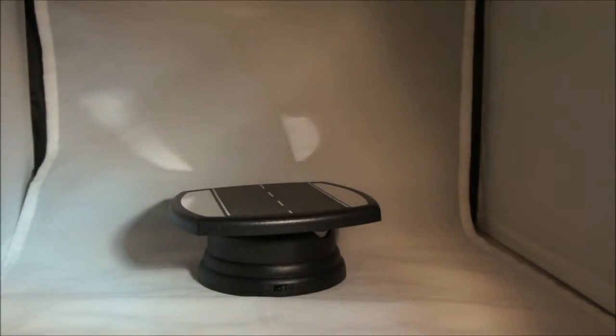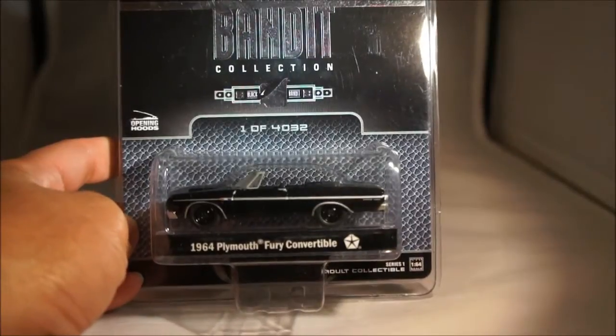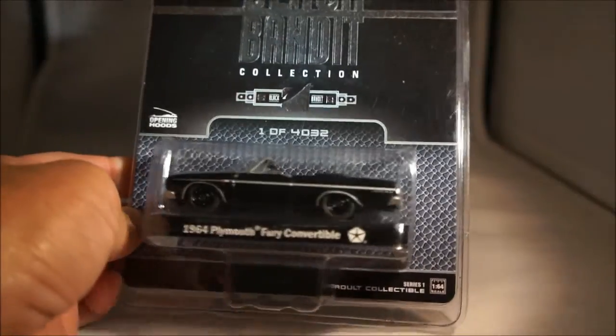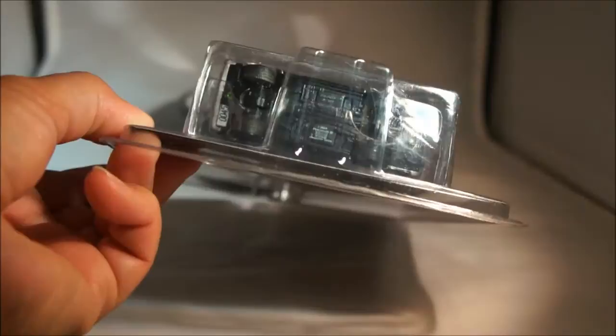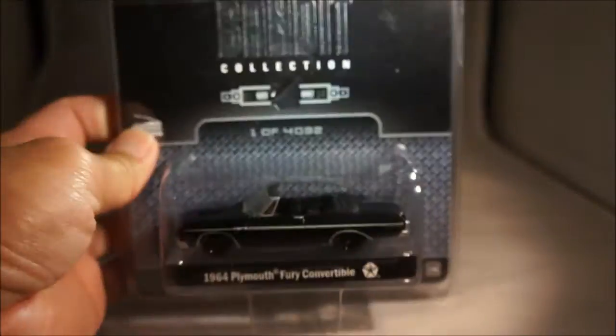The next five pieces I got from James from the club. This is a mix of series one and series two Greenlight Black Bandits. Starting with the series one pieces — these are all black bandits. This is a 1964 Plymouth Fury convertible. Pretty cool. From series one, limited to 4,032. This one is number 45, so a low number on that one.